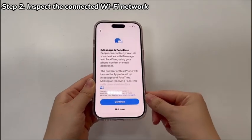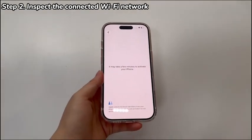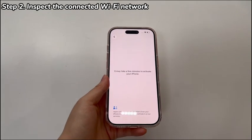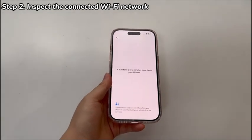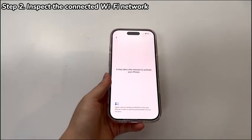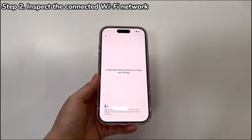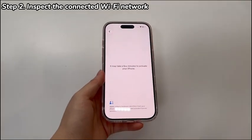To check the Wi-Fi connection, try connecting other devices to the network to test if it's working. If needed, restart the Wi-Fi router and confirm if the Wi-Fi password is correct. Avoid using public Wi-Fi as it often results in slower internet speed and unstable connection due to limited bandwidth. Once done, try setting up your iPhone 17 again and the setup issues should be fixed.